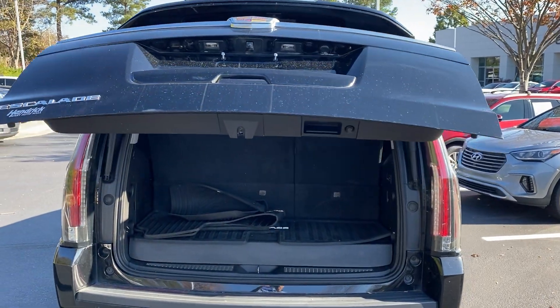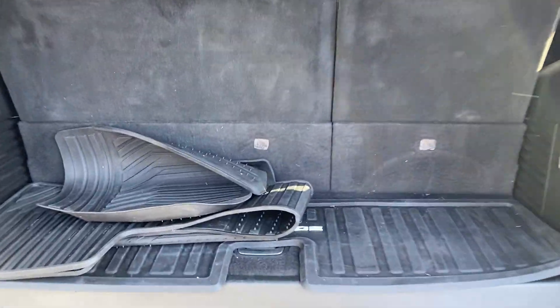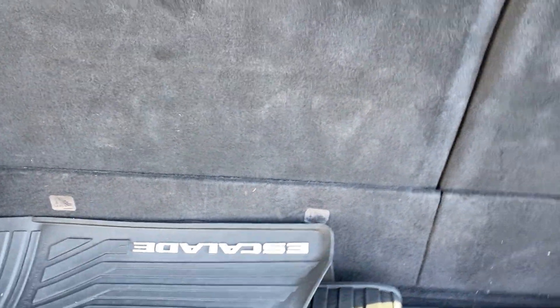Of course, the power tailgate. This particular customer also had a nice set of all-weather mats that we're including with the car, which were cleaned up when we did our detail. That really helps protect your investment in the vehicle.